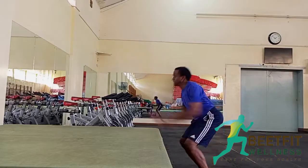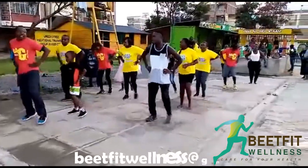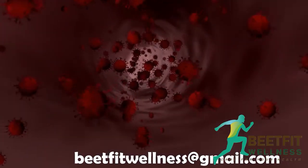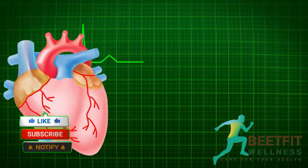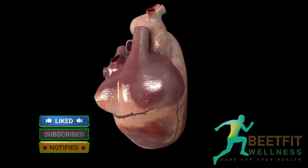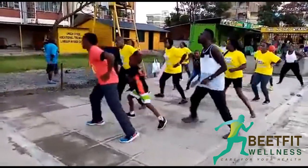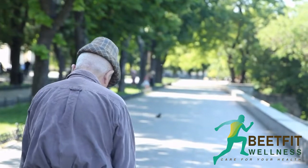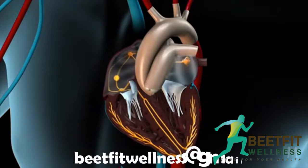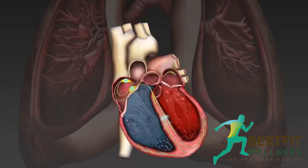Well-trained, fit people and athletes can have a low heart rate. This is because exercise strengthens the heart muscles, allowing it to pump a greater amount of blood in each heartbeat — showing that the heart muscles become stronger the more we exercise. People 65 years and older may also have a low heart rate because of normal wear and tear on the electrical system of the heart, according to research.